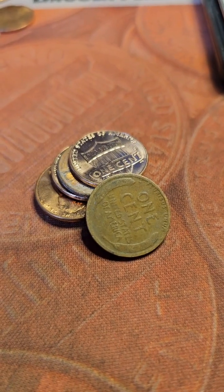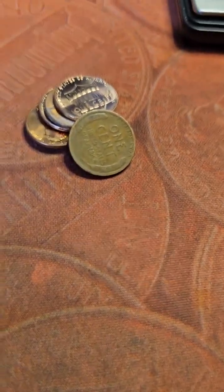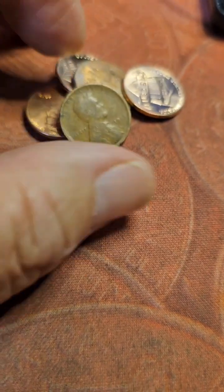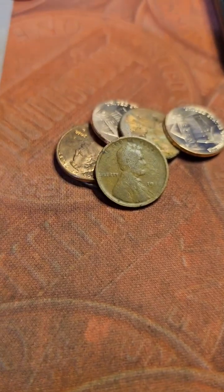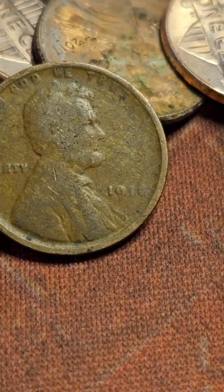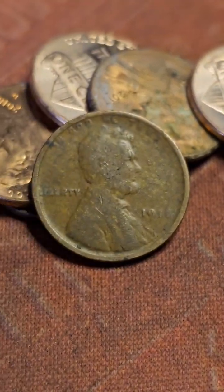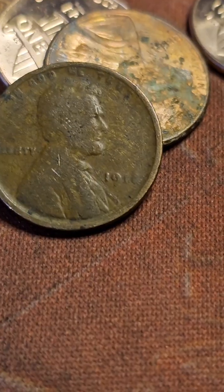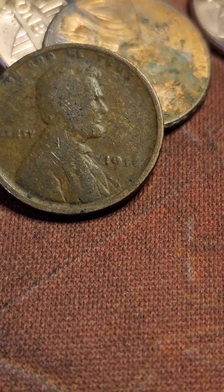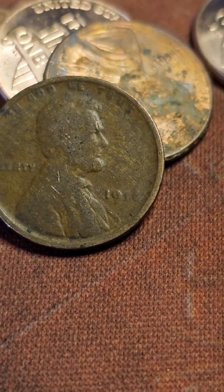Roll 27, at the end of the row we come across the fourth wheat cent of box 18. Let's see what the date is — it looked like 1916, but putting it on the scope it's heavily damaged. It is a 1918 though — you can see the two little circles for the eight.